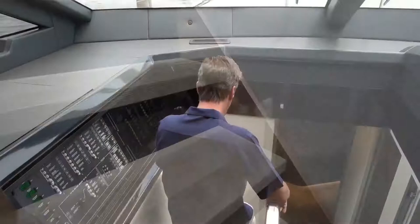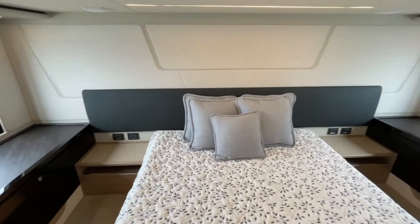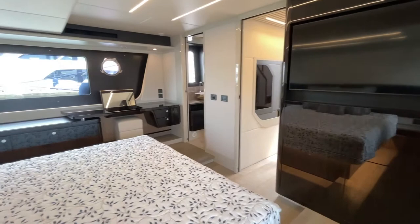Below deck, there is plenty of space to experience your yacht to the fullest and comfortably accommodate eight guests. The master cabin is full beam and takes advantage of the hull's beam, which is 17 feet. It has a large double bed, spacious bedside tables, a television, and a roomy vanity area.